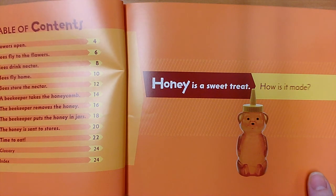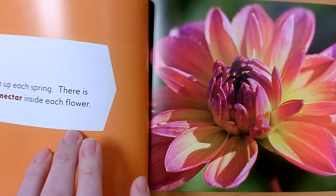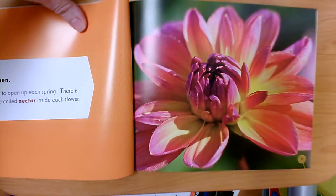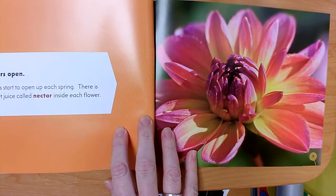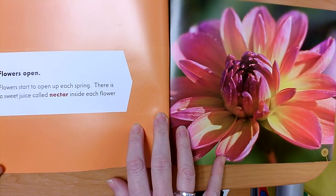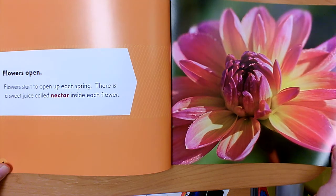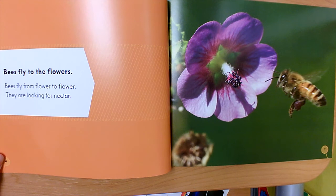'Flowers Open': Flowers start to open each spring. There is a sweet juice called nectar inside each flower. 'Bees Fly to the Flowers': Bees fly from flower to flower. They are looking for nectar.